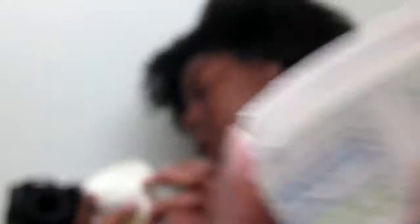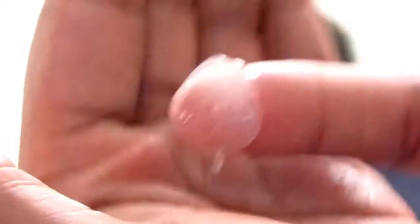Then I go in with the castor oil. I usually put this in the middle of my scalp and really work it in. I get a dime-sized amount and put it on my edges and also my ends.